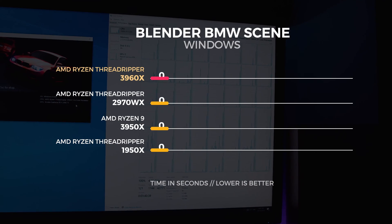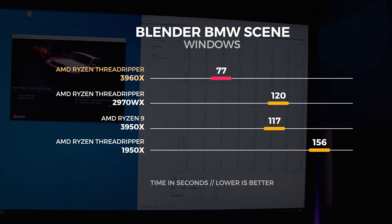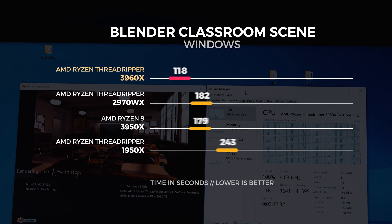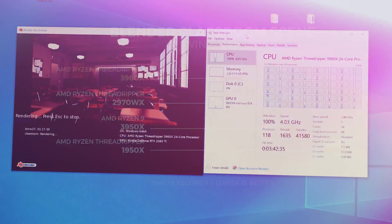We ran the Blender BMW scene and the Classroom scene on both Windows and Linux. Our Linux configuration was running Ubuntu 18.04.3 with kernel version 5.3.13, similar to our Linux GPU testing configuration. Starting with the Windows benchmarks — the lower number is the better result — the 3960X was around 43% faster than the 2970WX in the BMW scene and around 42% faster in the Classroom scene.